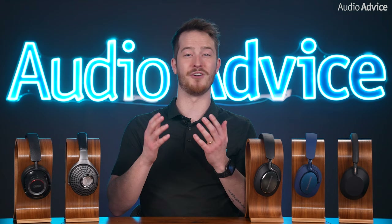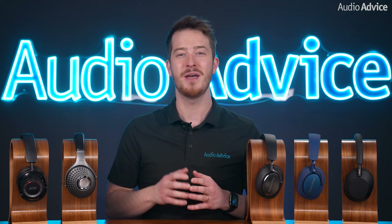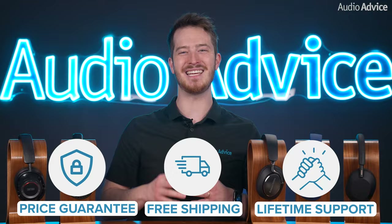If you're interested in purchasing any of the ones that made our list, or any other audio or video gear, one of the best ways to support us and our YouTube channel is to buy from audioadvice.com, where we offer free shipping, a price guarantee, and lifetime support. Now let's get started!